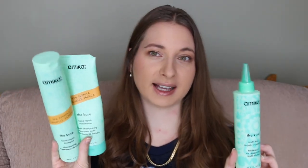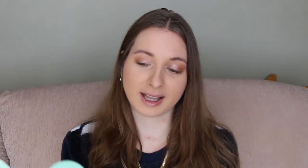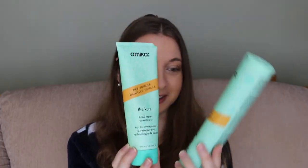Moving on to hair care — I'm excited about this section because I have a few new brands I tried out this year. The first brand is Amica, and I tried a full collection called The Cure. I tried their bond repair shampoo and conditioner as well as their multitask repair treatment. I know they're on the pricier side but I think they're really worth it. You get 300ml in the shampoo and 250ml in the conditioner. The packaging is beautiful — green is my favorite color — and they smell incredible.